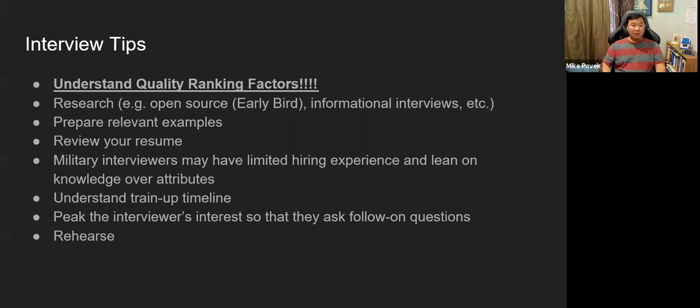Please know your own resume. You'd be surprised by the number of people who walk in and can't answer a question about something on their own resume. Some service members as interviewers have very limited hiring experience and tend to lean on knowledge-based questions over attributes — essentially turning the interview into a quiz: 'Tell me what this acronym means.' That can be interpreted two ways: as a gotcha, or as an attempt to understand how much you know about the industry and can apply immediately.